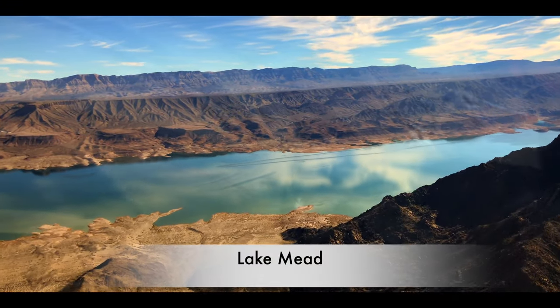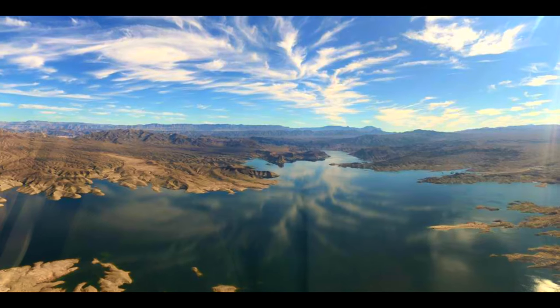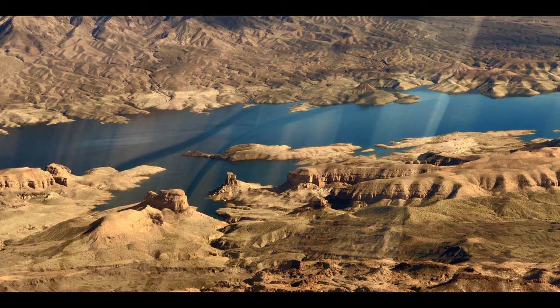Our next site was Lake Mead, which is extremely popular for various water activities. The impressive landscapes around it, like the Grapevine Mesa laden with large Joshua trees, adds to its photographic wonder.